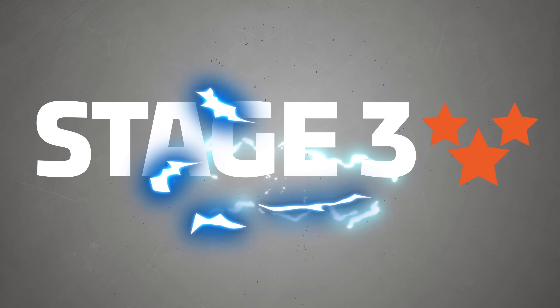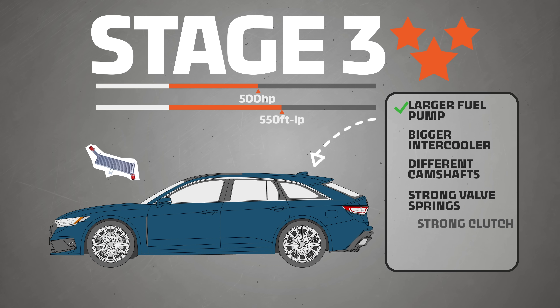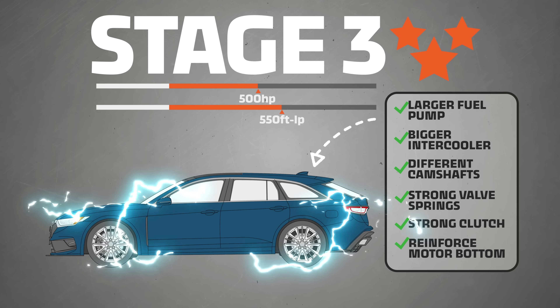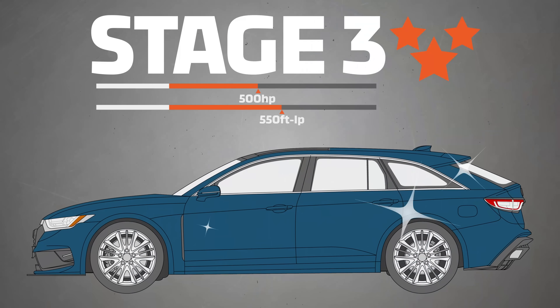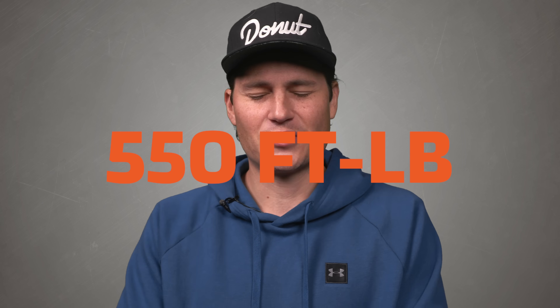And of course some folks are just never gonna be satisfied, and Job knows that. So he makes a stage three tune for an even bigger turbo — but this also requires a larger fuel pump, bigger intercooler, different camshafts, stronger valve springs, stronger clutch, and he recommends reinforcing the bottom end of the motor. That's your crank, connecting rods, bearing journals, and end caps — all that fun stuff. For a stage three tune to be worth it, you have to beef up your entire engine. But now you're making over 500 horsepower and 550 foot-pounds of torque.